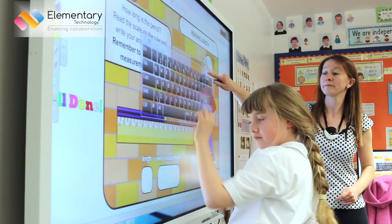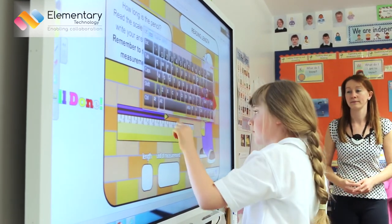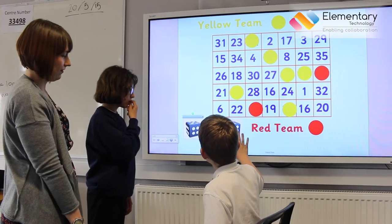The children we have are used to touchscreen technology. They all seem to have tablets and screens that they use at home. It only seemed the natural thing to do — we're bringing them to a brand new school and we wanted them to have the latest equipment. And for me, these touchscreen panels are the best that we could get.